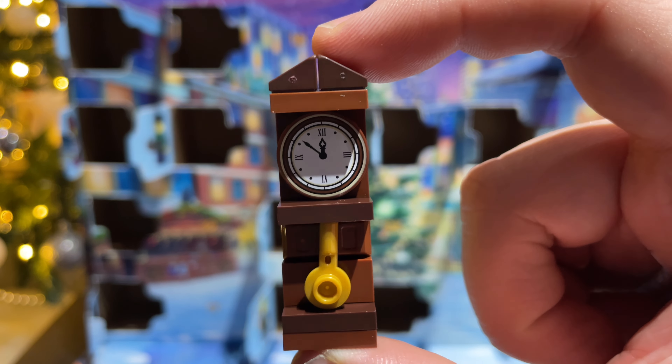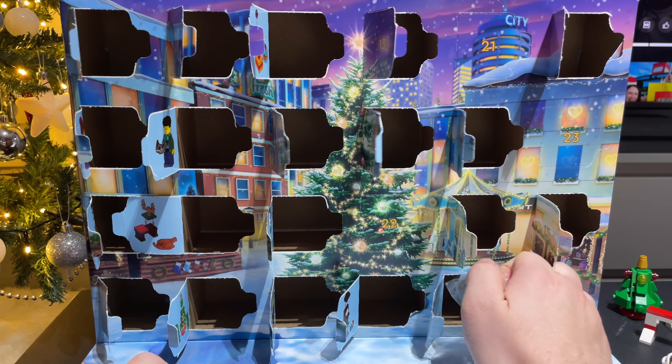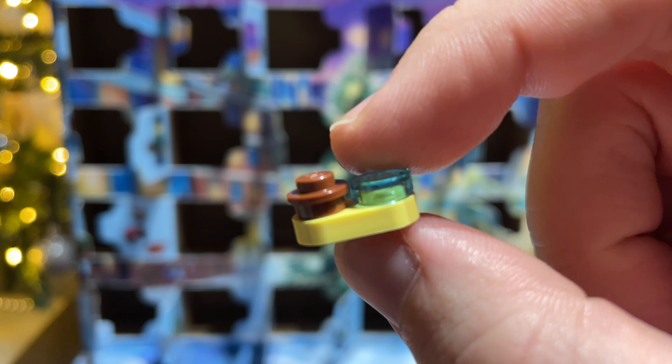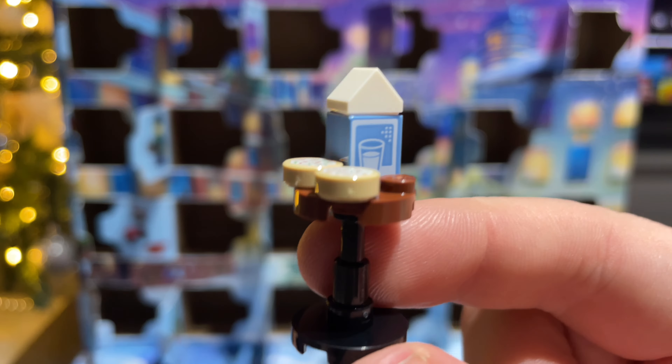We're getting very close to the end now. Let's open day twenty, and we've got some treats for a dog and for Santa — or Santa's reindeer even. So we've got the tray for the dog, some food and water, and then the tiny dog. And lastly, here's some cookies and milk for Santa.